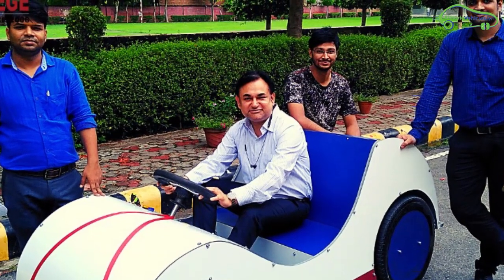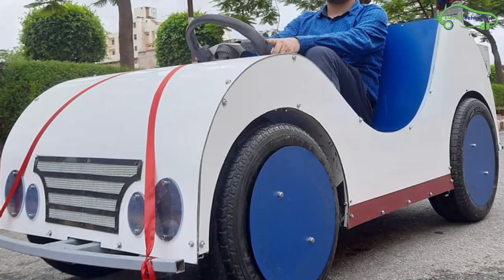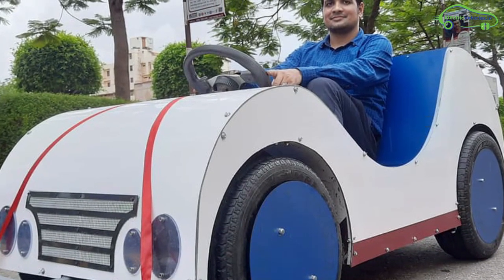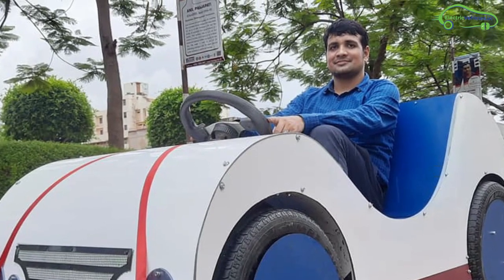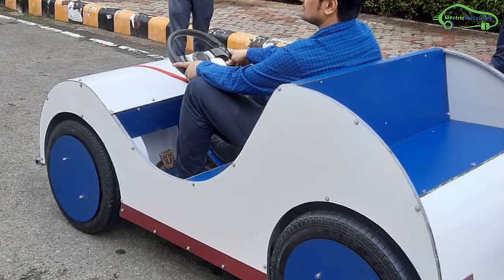The motor capacity of this car is 1.5 kilowatt. Lithium ferrous batteries were used in this electric car, and these batteries can be charged in two hours with a home socket. On a full charge, this car can give 100 kilometers of range.